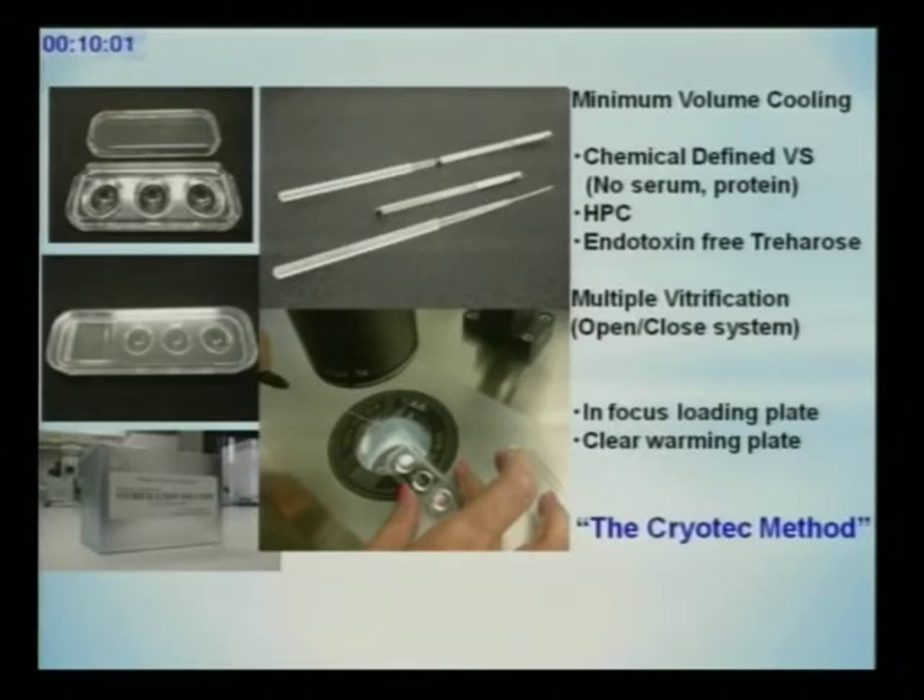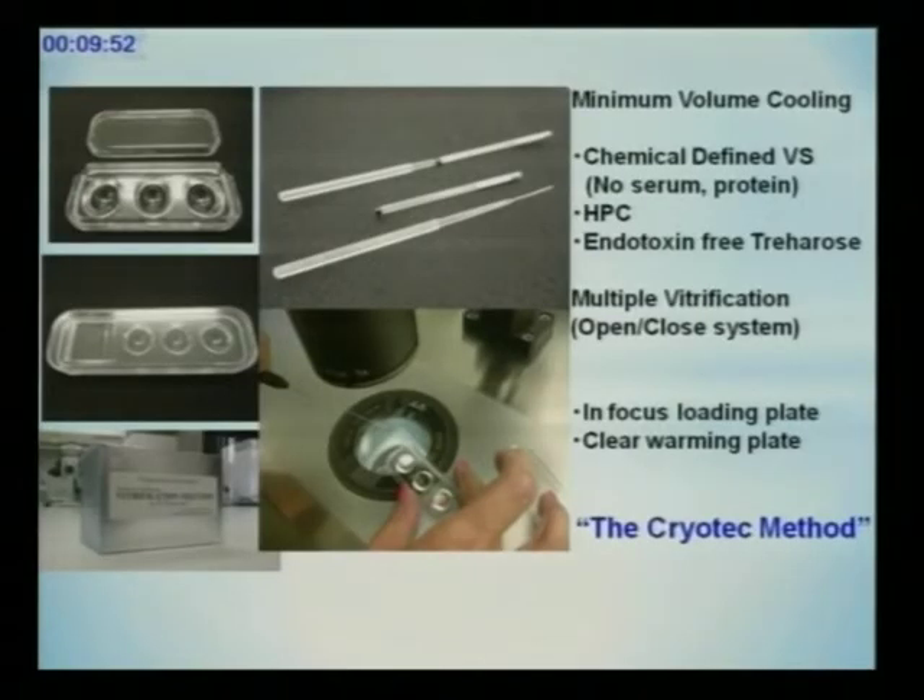I also designed a new cryovial. We have a much bigger handle to record more patient and embryo information and allow easier handling. It is more stable, and we can use this container for multiple vitrifications. Normally the system is only an open system, but we can also use it as a closed system.